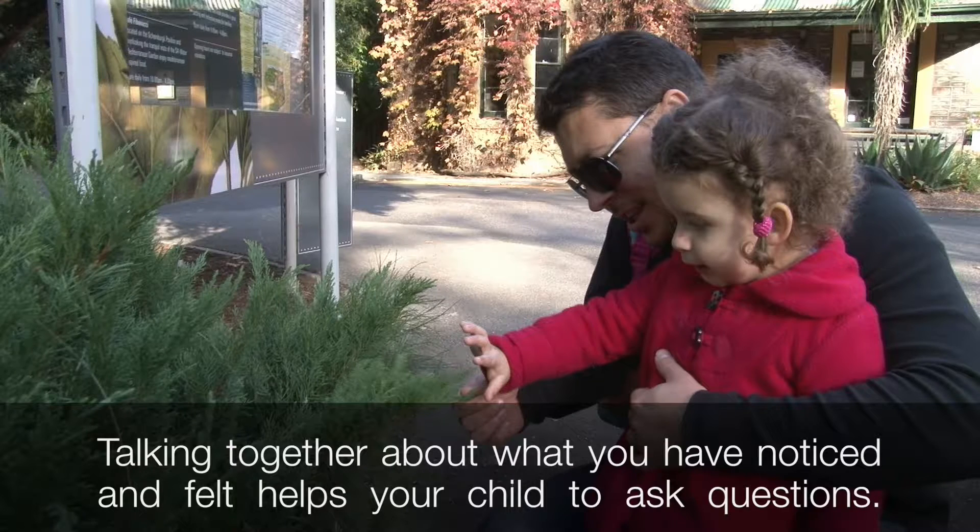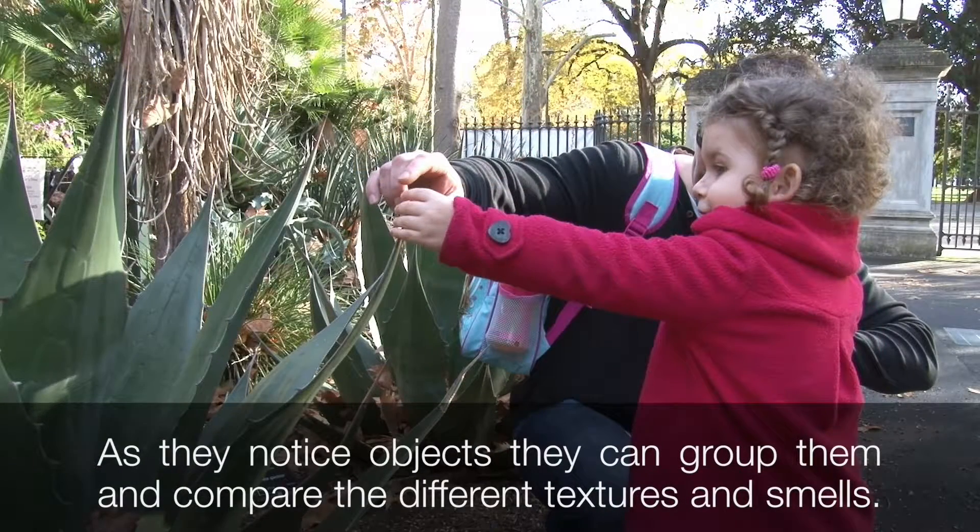Talking together about what you have noticed and felt helps your child to ask questions. As they notice objects, they can group them and compare the different textures and smells.